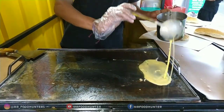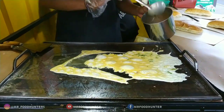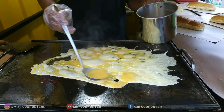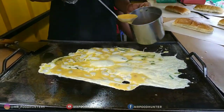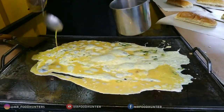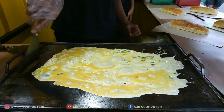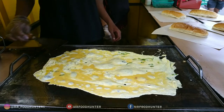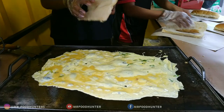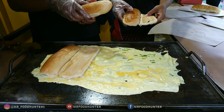There is a lot of telur (egg). Is this the original from Malaysia? Yes, from Malaysia — but now we are in Indonesia, now we are in Jambi.